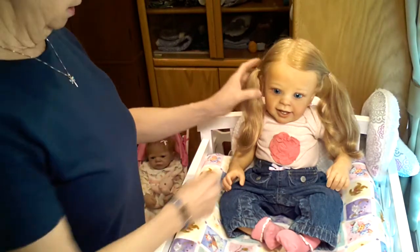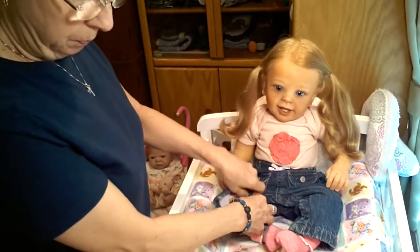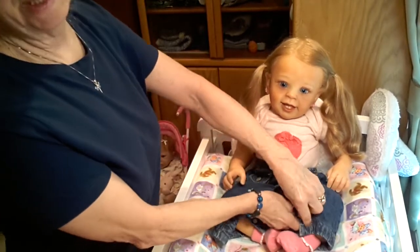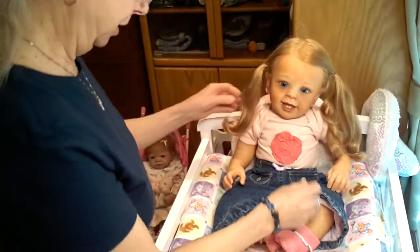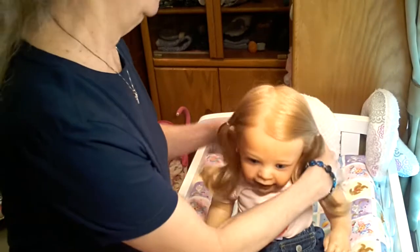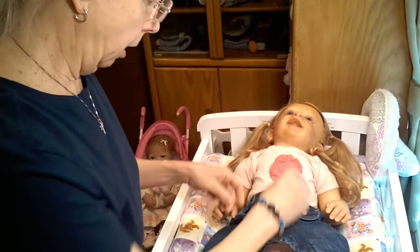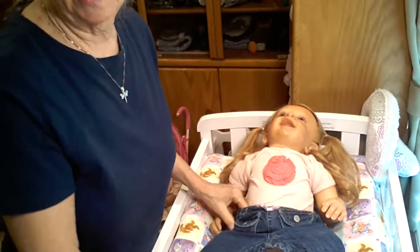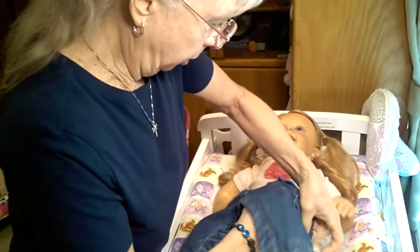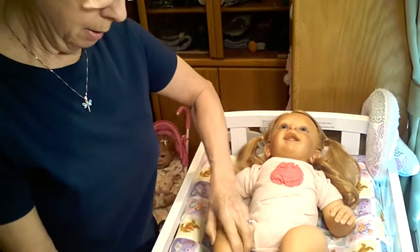My very first pet as a child was a guinea pig. He was a male guinea pig and his name was Squeaky — I named him Squeaky, isn't that original? I played with him every day and I treasured him. I was probably about kindergarten or maybe first grade. He was super, super gentle — a very tame guinea pig.